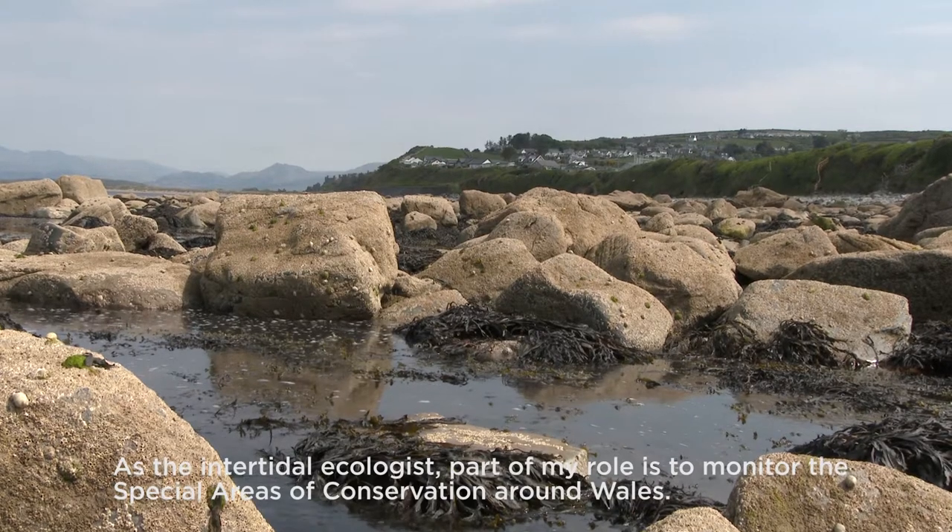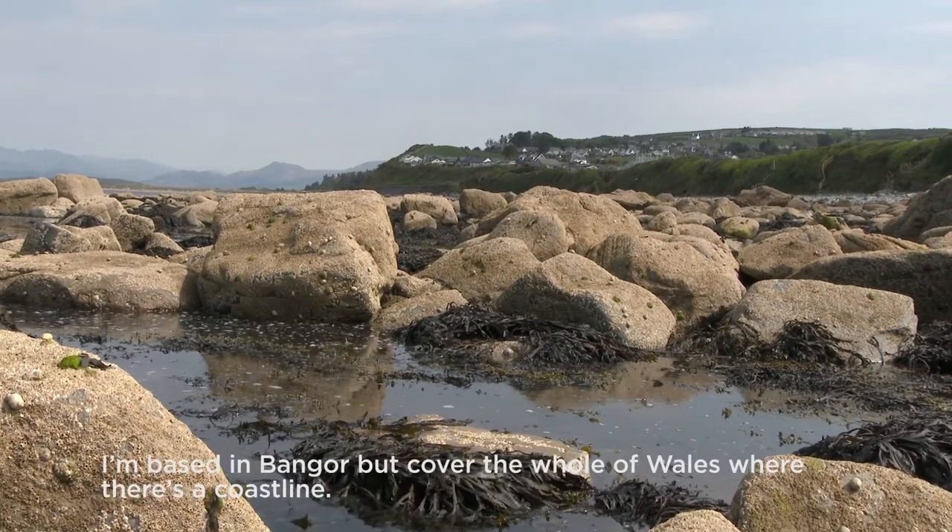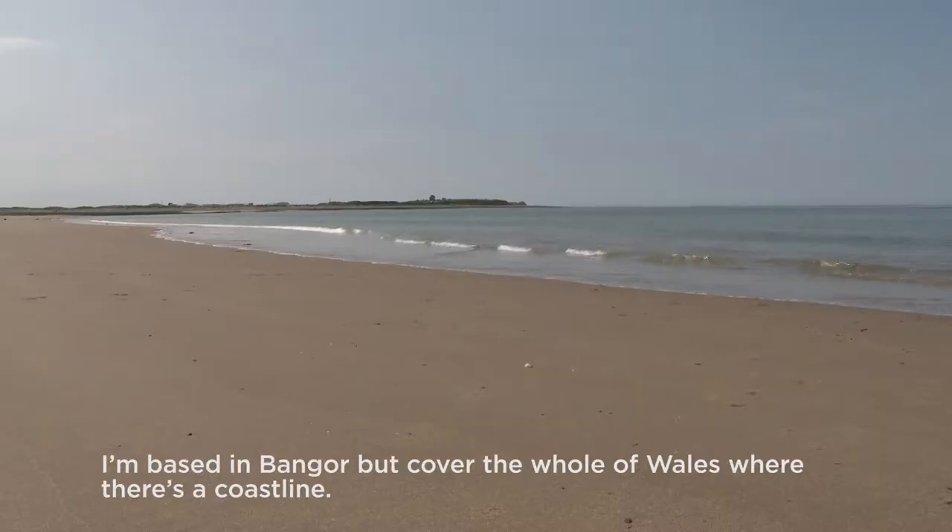My name is Paul Brazier and I work in the specialist monitoring team. As the intertidal ecologist, part of my role is to monitor the special areas of conservation around Wales. I'm based in Bangor but cover the whole of Wales where there's a coastline.